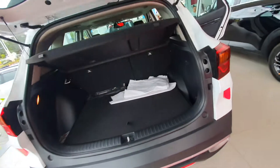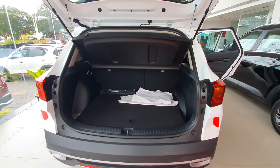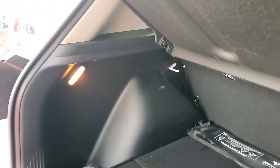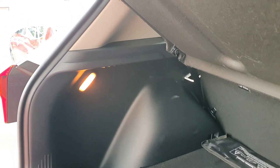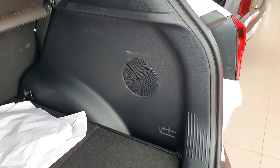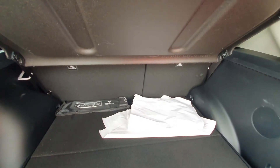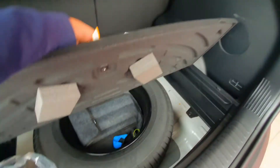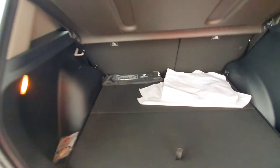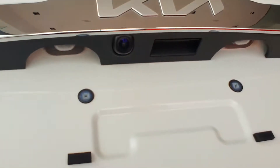This is the very spacious boot with the boot light — you can call it a luggage lamp. This is the Bose subwoofer. You can see the 60/40 split seats. There is a spare wheel which is the steel wheel with the tool kit. This is the rear parking camera, you can see it here.